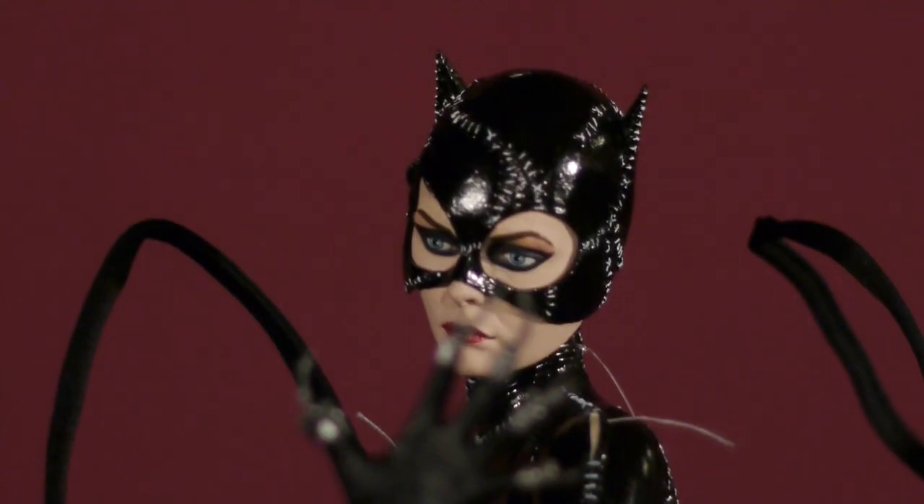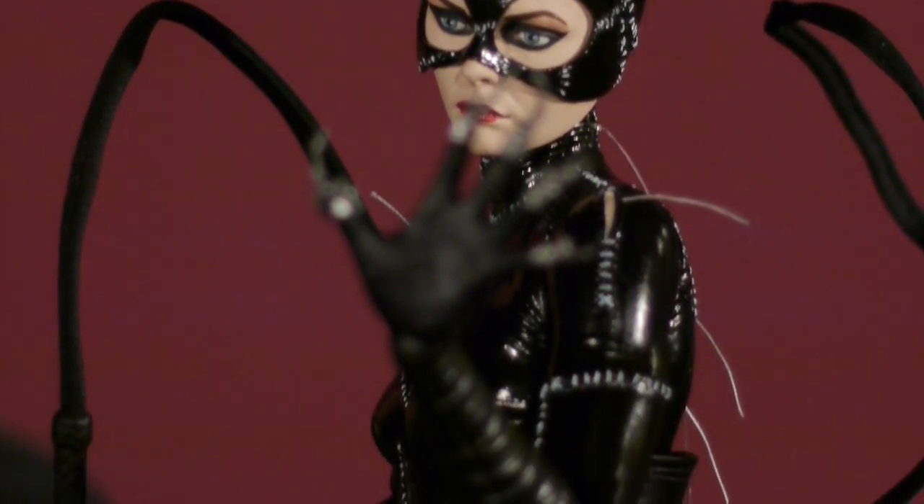Thank you for joining us today as we took a look at Catwoman from the 1992 movie Batman Returns, the Michelle Pfeiffer version. This is a fantastic figure — I just think NECA really did a fantastic job on it. I cannot find any real fault with this figure. As a presentation of a female character, female characters are very hard for toy companies to get 100% correct, and NECA nailed it. Look at that pose — that's pure feline, pure Catwoman, pure 1992 Batman Returns. I love it.